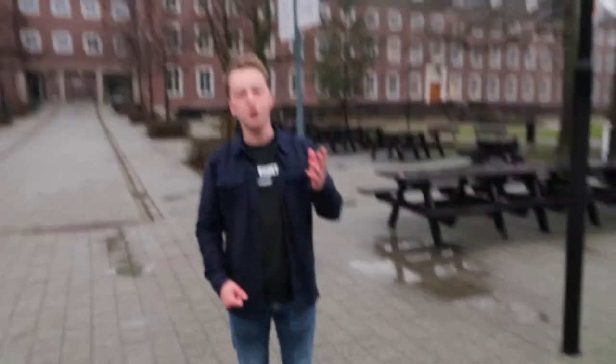Hi, I'm Rick. Hey, I'm Melissa, and we are fourth-year tourism management students at this beautiful campus of Breda University of Applied Sciences. Today we will show you how it is to study tourism management at BUaS.